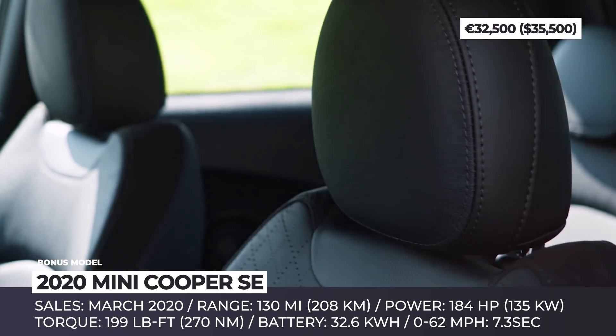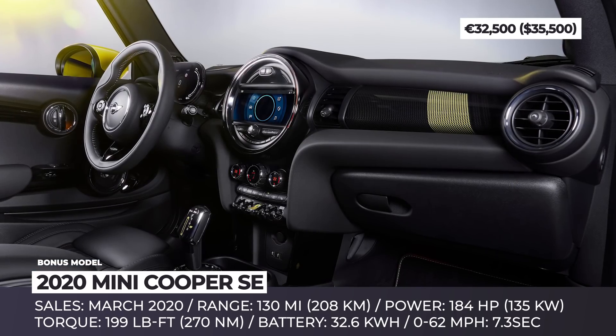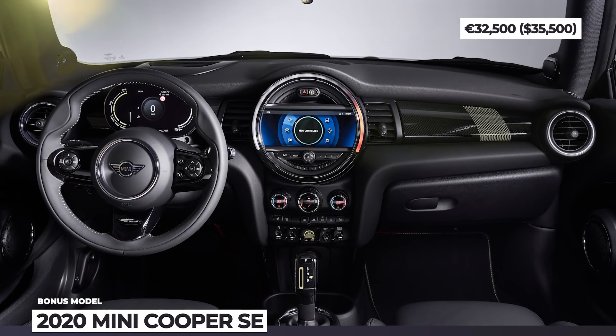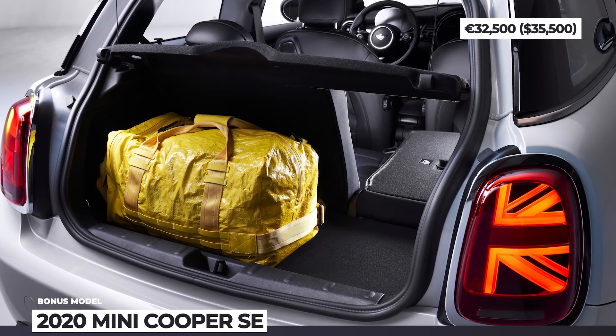The pack is located under the vehicle's floor without compromising the cargo capacity of 8.7 cubic feet. Three trims are available — Signature, Signature Plus, and Iconic — which offer exclusive wheels, upholstery, and exterior and interior finish options.